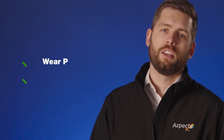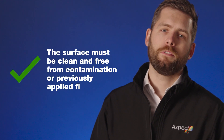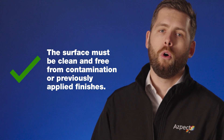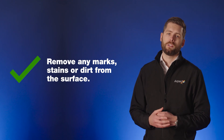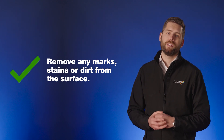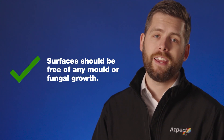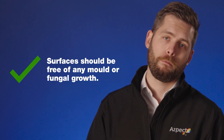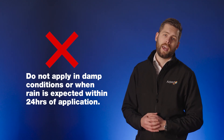Before starting, you must wear appropriate PPE and clean footwear. The surface must be clean and free from contamination or previously applied finishes, because the stone needs to absorb the new product and any previous treatments may hinder this. Remove any marks, stains or dirt from the surface, because these can be permanently sealed after the application. Surfaces should also be free from any mould or fungal growth.